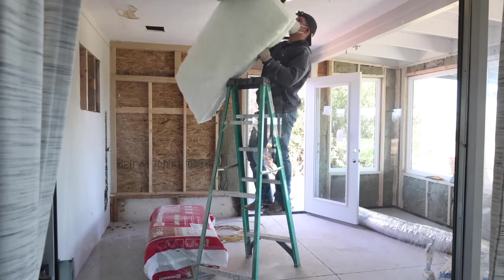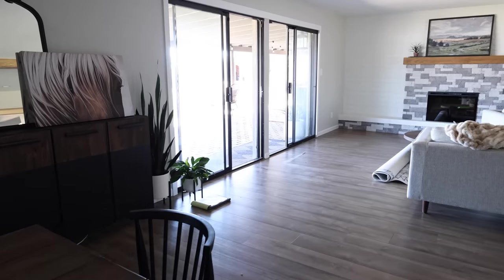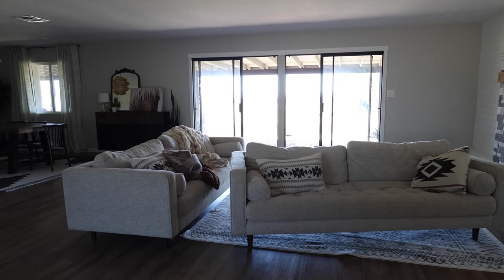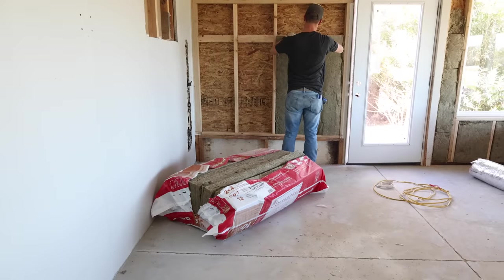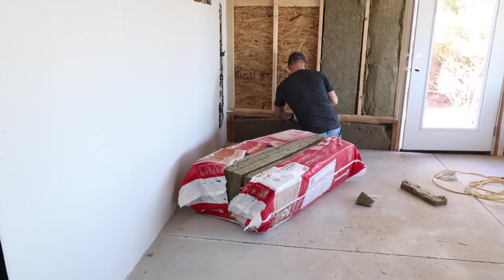It's the next morning and the first thing Jalen is going to do is install insulation in the ceiling. Also on this morning, Tucson Window and Door showed up to install our new sliding doors in the living room. We had ordered these a couple of months ago and they finally came in, so those were getting installed on this day as well. I'll give you a little sneak peek of those later on in the video.